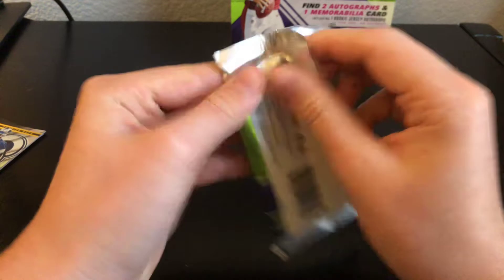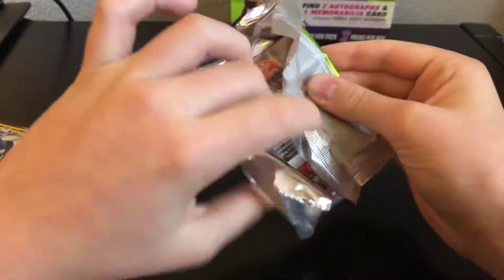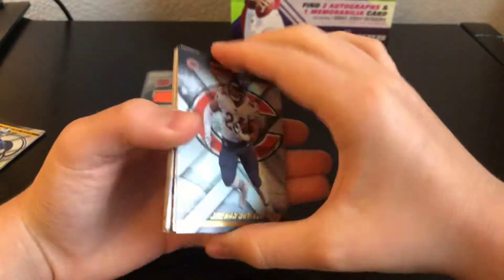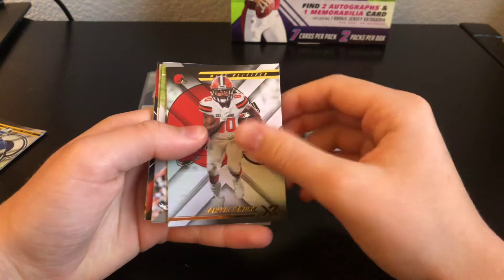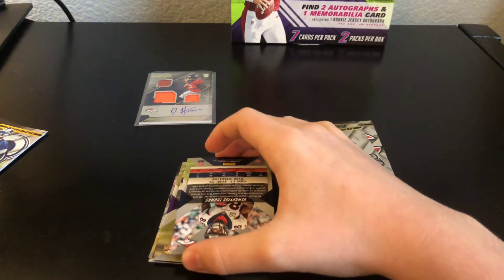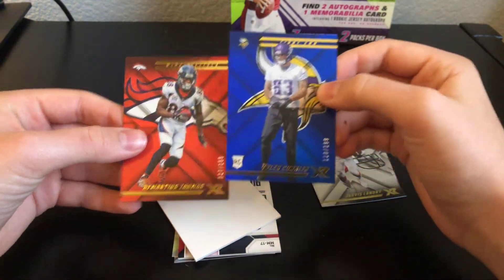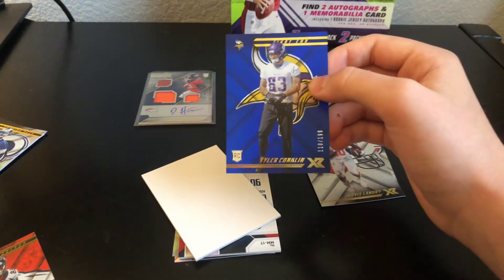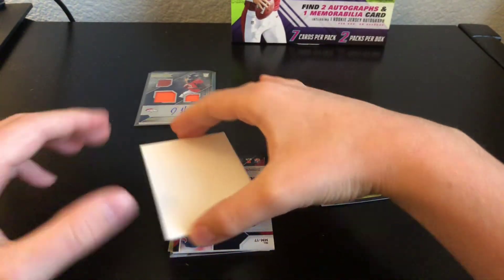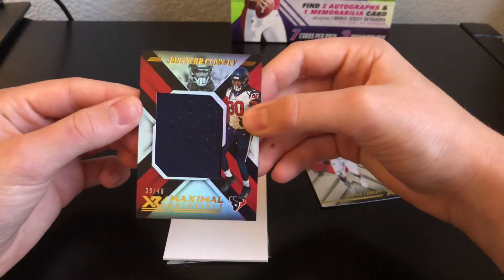Next pack. We have a Jordan Howard and a Jarvis Landry. Then our two numbered cards — Tyler Conklin out of 199, and Demarius Thomas out of 299. And the mem card is Davion Clowney out of 49, Maximal Materials.